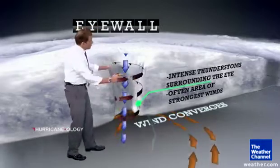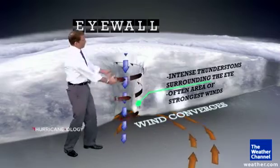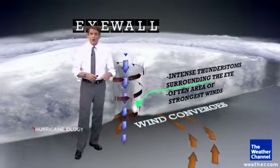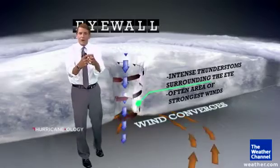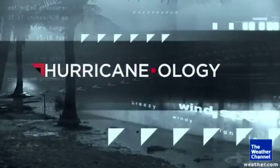In well-developed storms with just the right atmospheric conditions, that converging air comes flying up into the upper atmosphere and then spreads out aloft, and that pulls in more air at the surface — and that's what makes the hurricane stronger. That's the hurricane-ology of the eye wall.